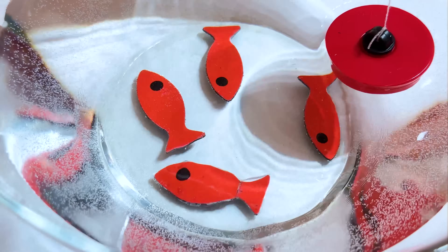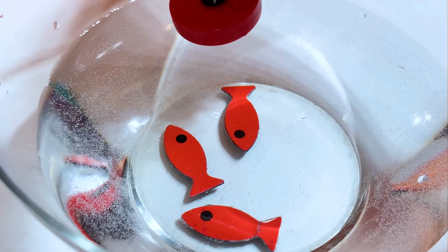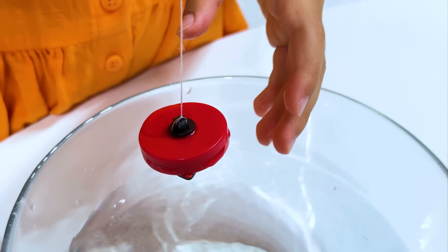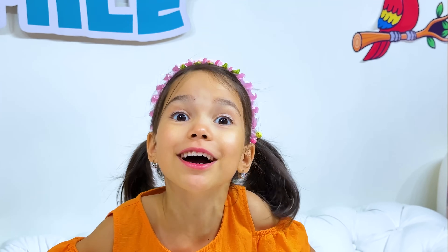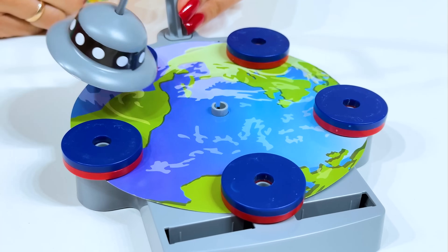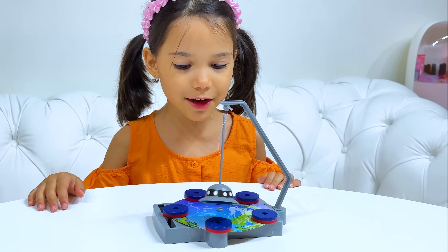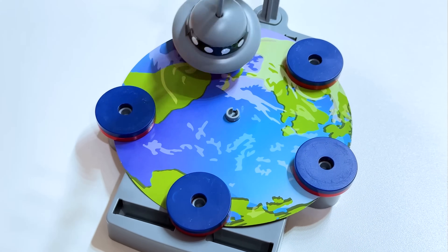One! Cool! Let's do it again! Look! This is like a real catch! The magnet attracts each other while moving!